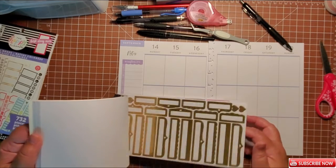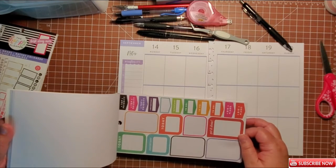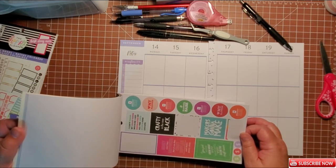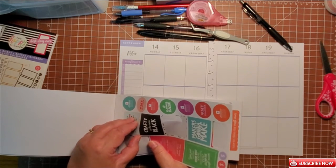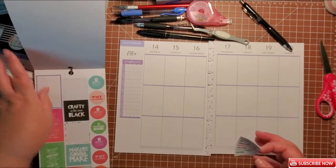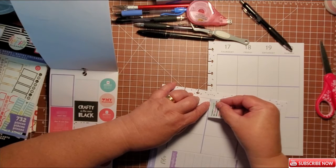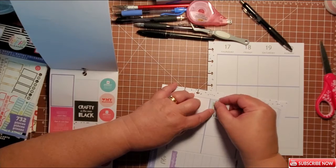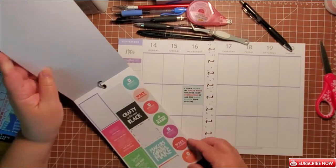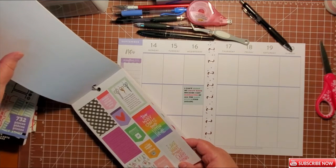Let's put some other stickers in — inspirational type stickers. Here's a good one that kind of describes me: 'Can't clean my craft room because I get distracted by all the good stuff I find again.' And that is so so me. If my craft room is clean, I am not creating. So it's either I have to choose to create or to clean, and most of the time I end up choosing to create — it is just a happier thing to do.